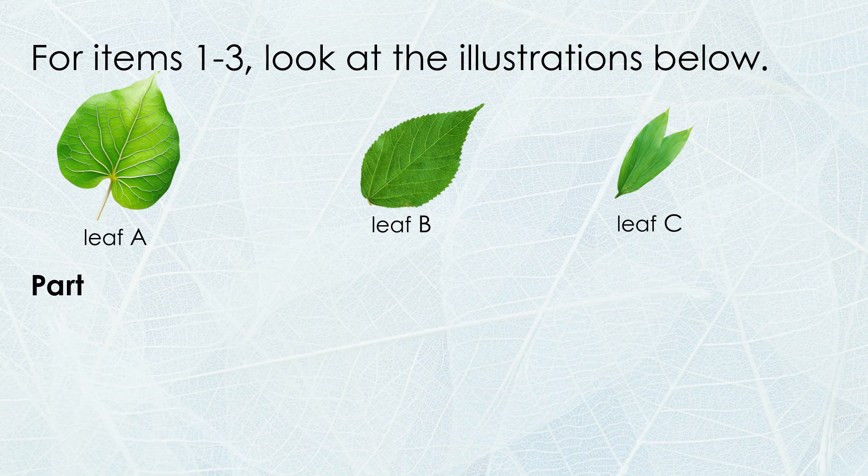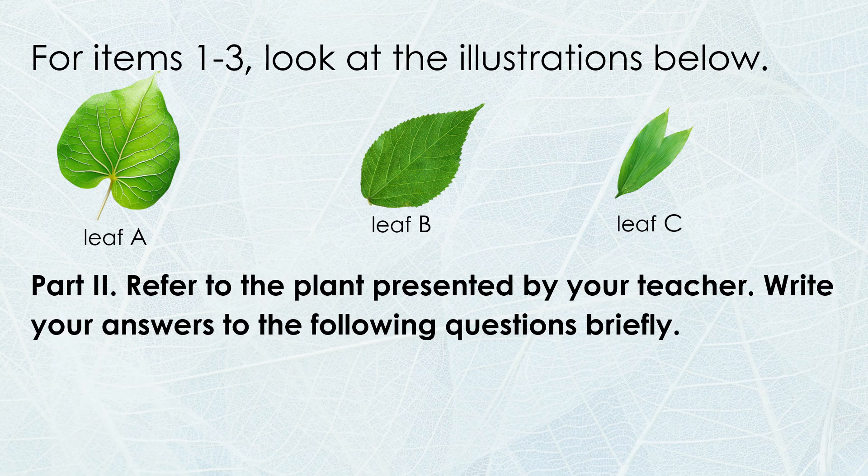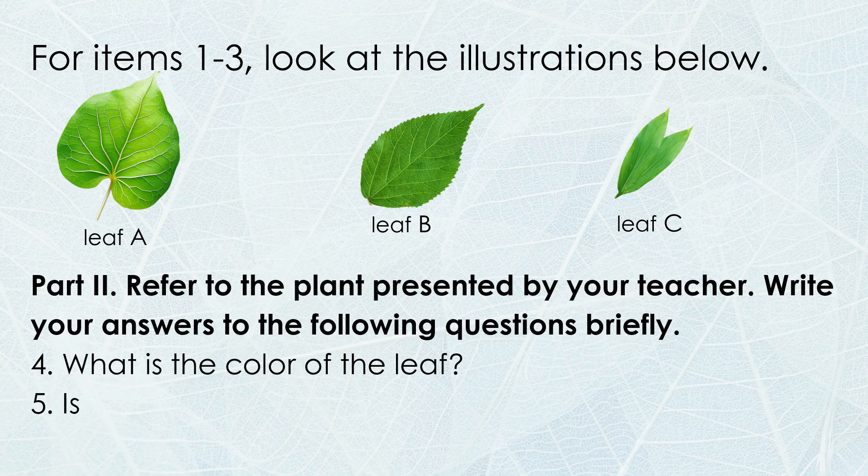For Part 2, refer to the plant presented by your teacher. Write your answers to the following questions briefly. Number 4: What is the color of the leaf? Number 5: Is the leaf smooth or rough?